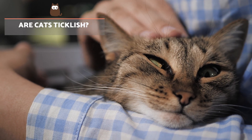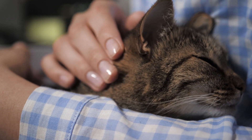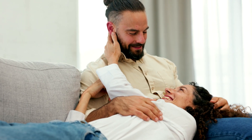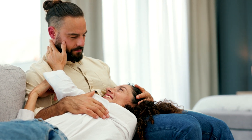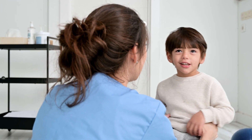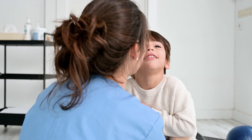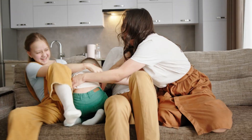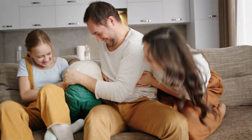Are cats ticklish? According to research, there are two main types of tickling. The first is knismesis, referring to light tickling caused by light touch, which generates a pleasant sensation that can feel a little tingly. The other type is known as gargalesis, referring to a more energetic type of tickling which can generate involuntary laughter, generally produced by applying pressure and can induce hysteria.